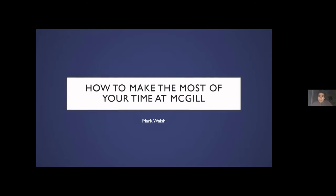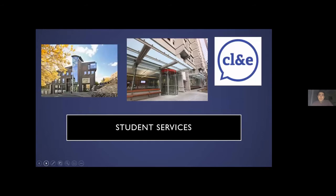For my first slide, I'll be talking about taking advantage of student services that we have. There's one building in particular that I'll be talking about a lot today, and that's the Brown Building, which is basically where a lot of student services have their locations and offices.